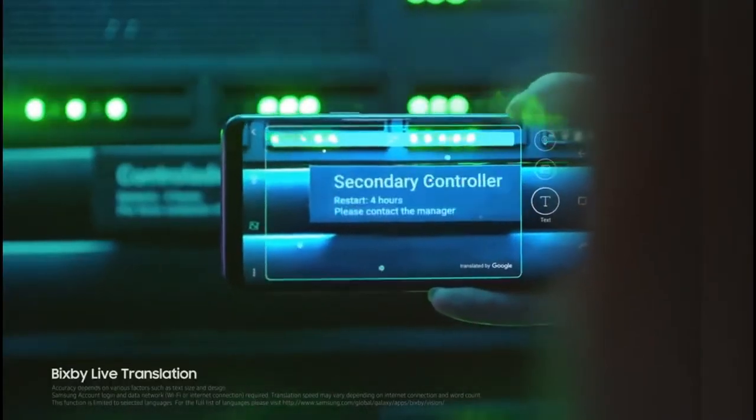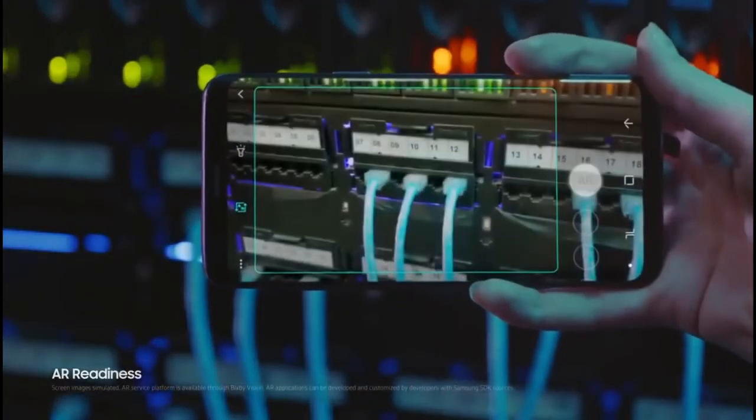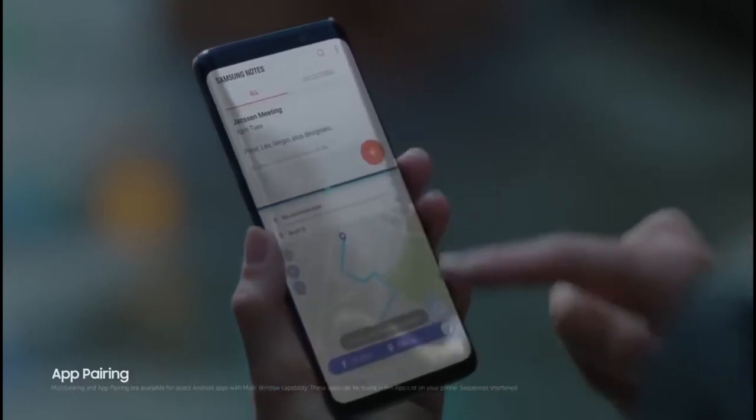Not to mention a great presentation — in a fast-moving world, the Galaxy S9 makes sure nothing slows you down. Live translation lets you instantly make sense of the world around you. And because we've reimagined the camera, AR readiness means the AR technology is literally open and ready for business, so apps can be developed and customized as your people need them.